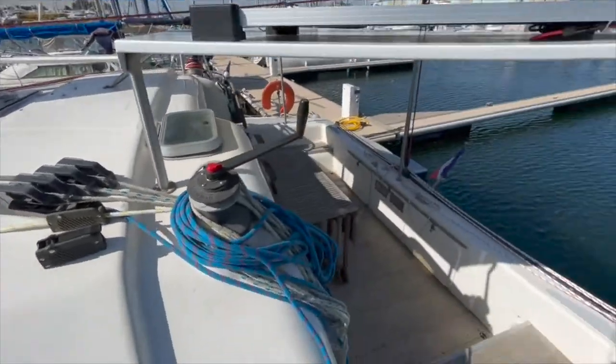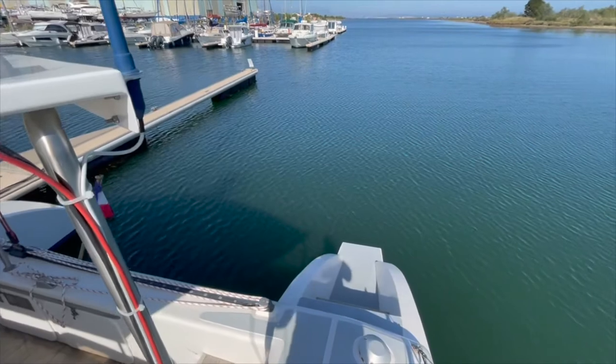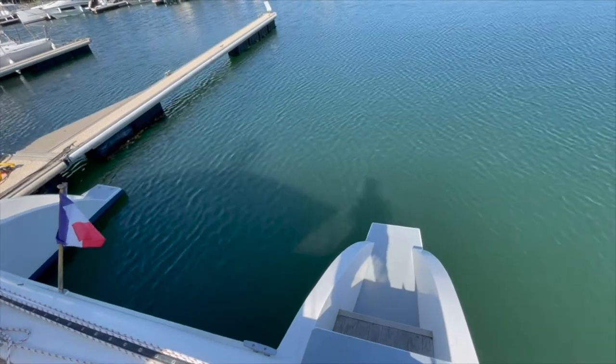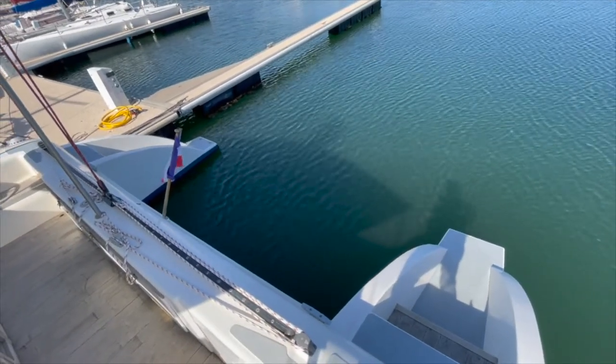I will show you again the cockpit. We have a huge and large transom there. So right now it's 36 feet.